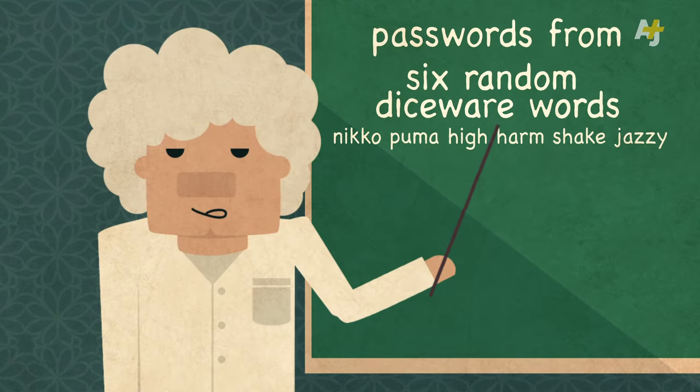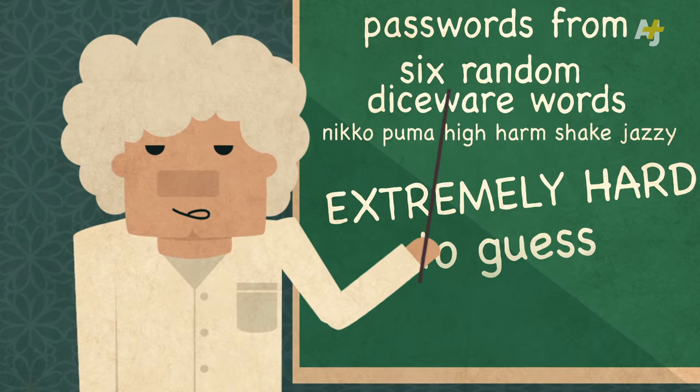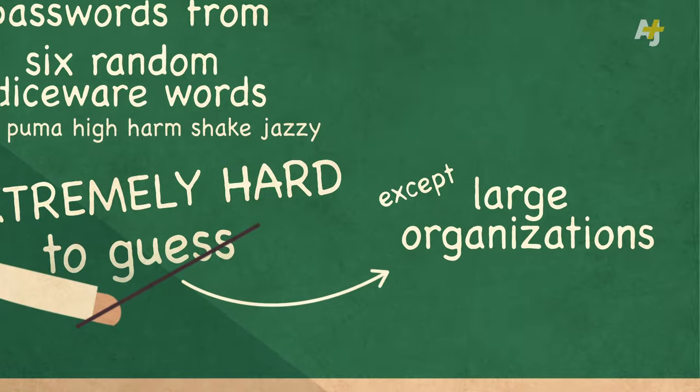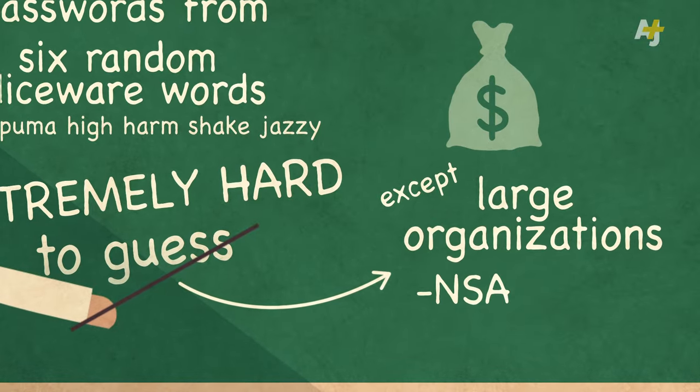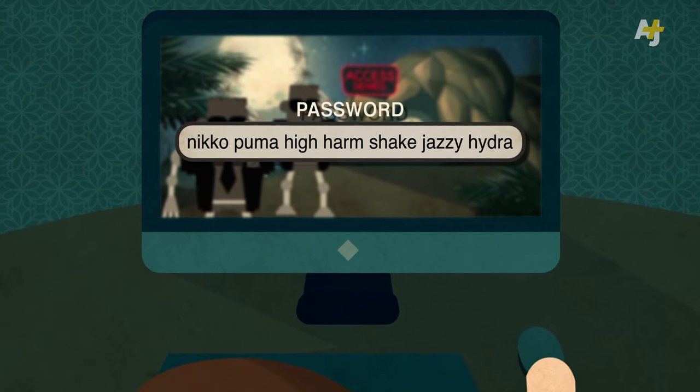Computer security experts say that as of now, passwords made from six random Diceware words will be extremely hard to guess, except by large organizations with big budgets, like the NSA or other spy agencies. Use seven words and you'll be even safer.